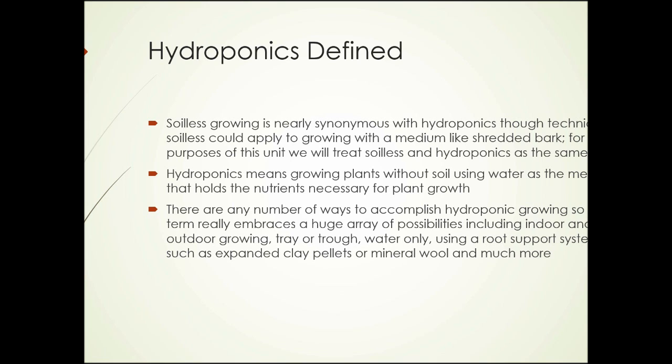Hydroponics means growing plants without soil, using water as the medium that holds the nutrients necessary for plant growth. There are any number of ways to accomplish hydroponic growing, so the term really embraces a huge array of possibilities, including indoor and outdoor growing, trays or troughs, water only, using a root support system such as expanded clay pellets or mineral wool, and much more.